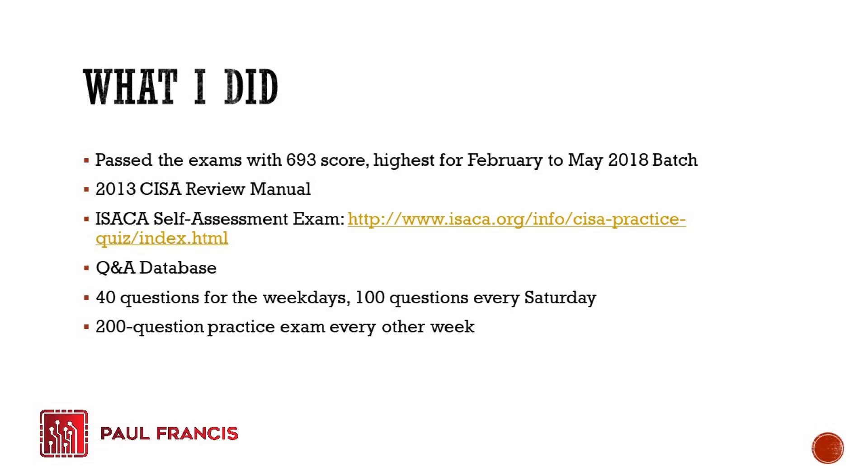I had the Questions, Answers, and Explanations database, which has about 1,100 questions. I made it a point to finish all of them. To schedule this, I did 40 questions every weekday and 100 questions every Saturday. I kept that up for about one and a half months and was able to finish everything. At first my scores were still around 60 to 70%, so I ramped up by also doing a 200-question practice exam every other week to complement the review process.